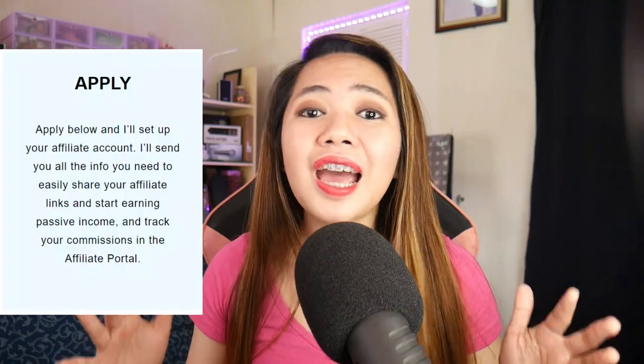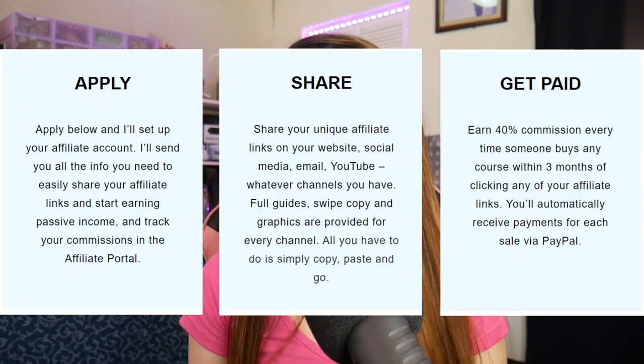You just need to click the link from the email and then apply, share, and get paid. Our instructor put all the efforts to provide us the best review that we need to pass the CCNA, and we will also have an opportunity to earn commission by just sharing these review materials. It's very easy, so let's take advantage of this. Other details can be seen on the website — just check your email and go to the website where the link directs you.